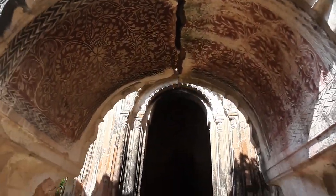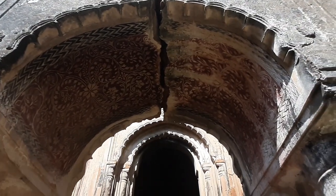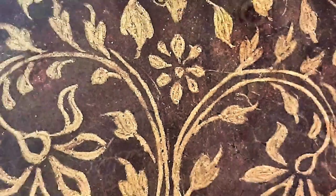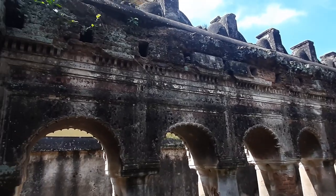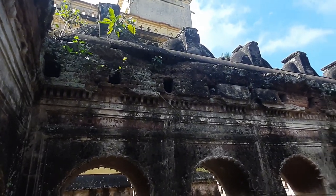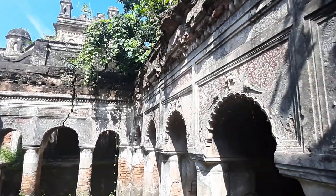One can see that the girders are straight but the beams are at an angle, so it is evident that this structure is older than the British era. Most probably it was built in the 17th century. Since the Taj Mahal was also built in that century, we may assume there may be some links as the floral pattern in the middle temple has so much similarity to the Taj.